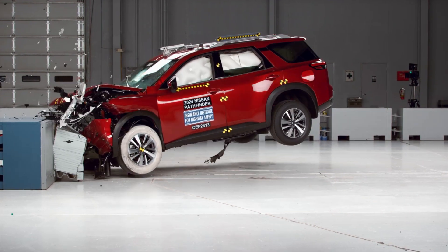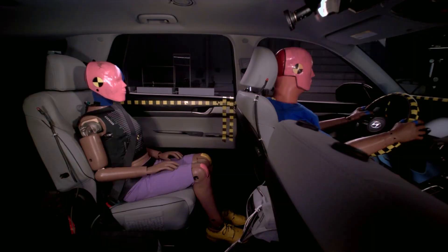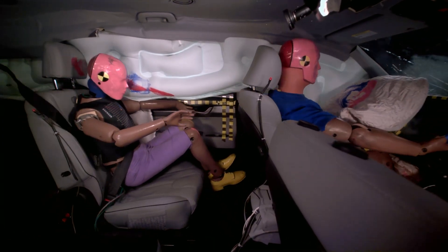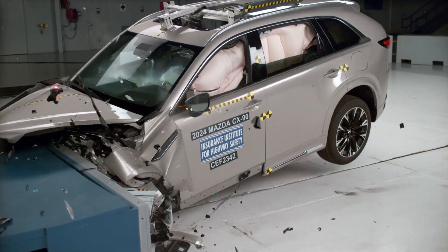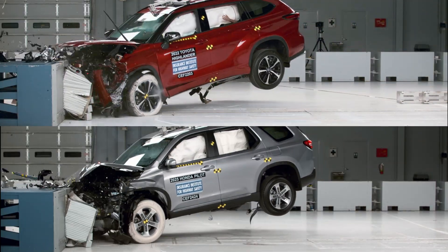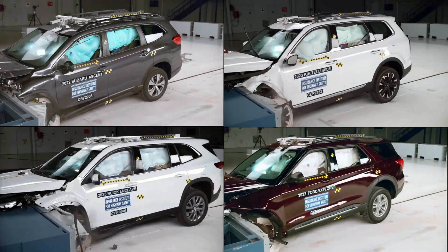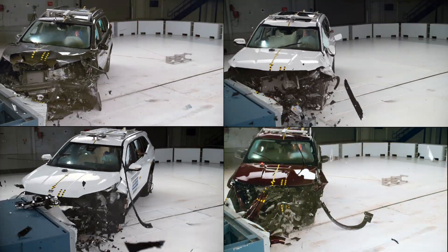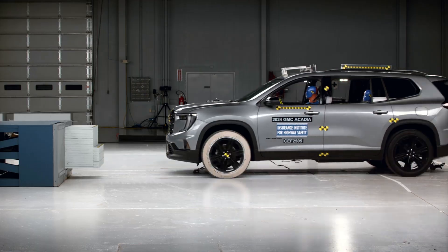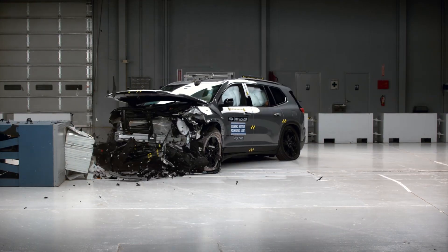This is the updated moderate overlap crash test. It now features a dummy in the second row to evaluate how effectively a vehicle safeguards backseat passengers. Today we'll examine the performance of several popular three-row SUVs in this test. These vehicles are a common choice for family transportation, making this assessment particularly critical, as we'll discover safety outcomes differ widely across models.